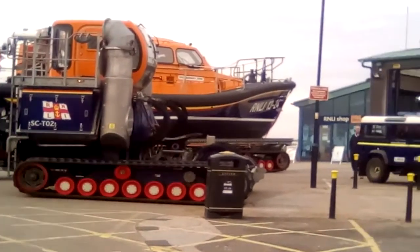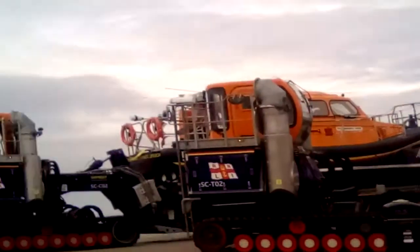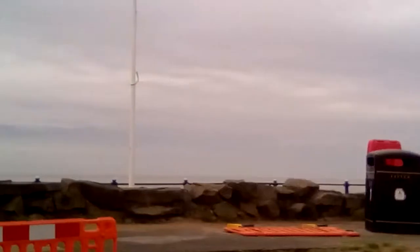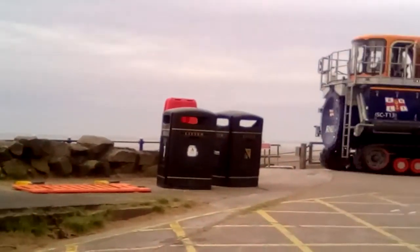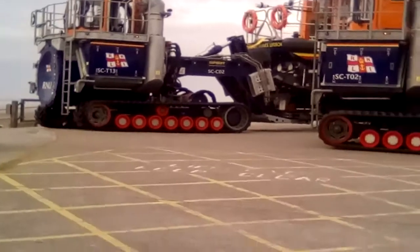There's the lifeboat station. Exciting stuff. There's the beach. And that is a mighty bit of kit, isn't it? I wouldn't like to know how much that costs, would you?